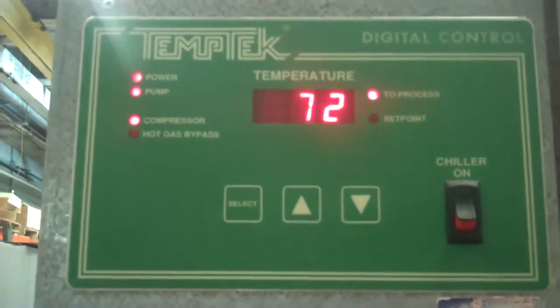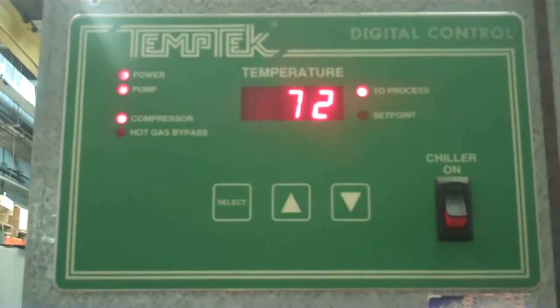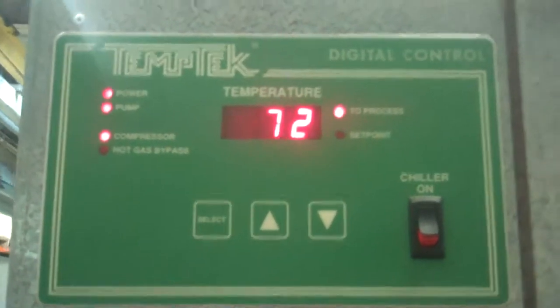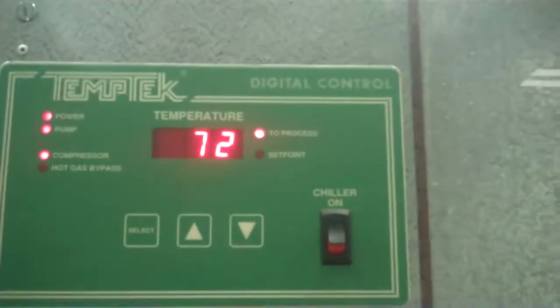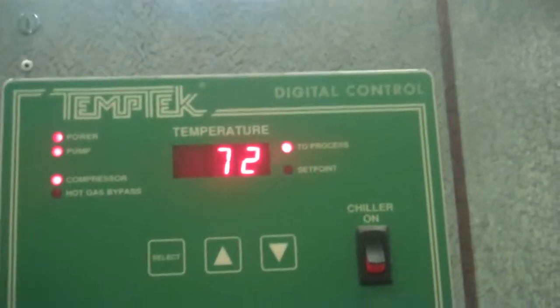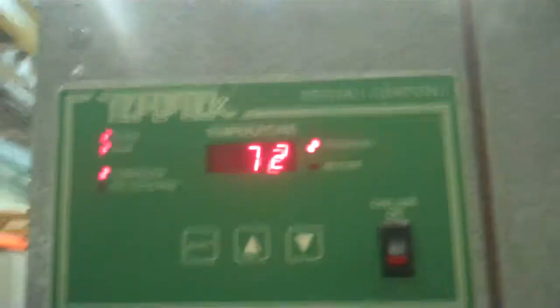And of course, if you have an exact two-ton load, you might just be staying at this 72 degrees all day. But usually having the load match up exactly with the chiller's capacity usually doesn't happen every day of the week.